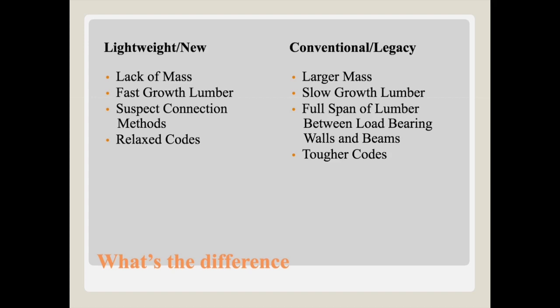Then we have suspect connection methods — along the lines of gusset plates, hurricane clips, roof clips, that type of thing — which are quite prolific in lightweight modern construction. The counterpart in older construction is full-span lumber between load-bearing walls and beams. Back in older-style homes they would have proper 2x10, 2x12, 2x8 floor joists of solid lumber, carrying down to beams in the basement, then columns to footers, or resting on load-bearing walls. Nowadays, due to these connection methods, they can span much further and don't need as many load-bearing walls.